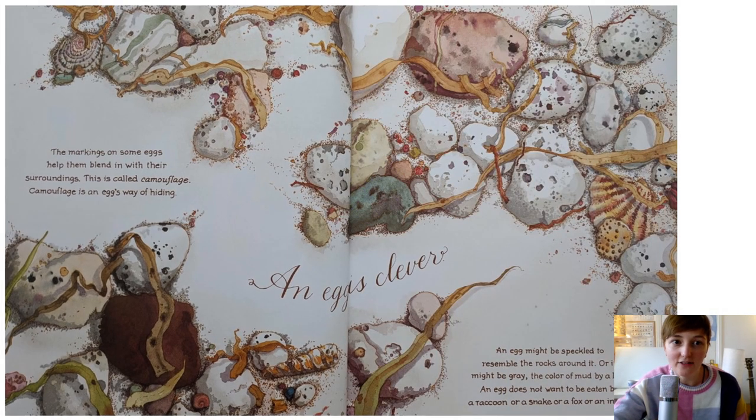An egg is clever. The markings on some eggs help them blend in with their surroundings. This is called camouflage. Camouflage is an egg's way of hiding. Can you spot the eggs in this picture? They all look like rocks, don't they? That's very clever. An egg might be speckled to resemble the rocks around it, or it might be grey, the colour of mud. An egg does not want to be eaten by any animals, for example, a raccoon or a snake or a fox.